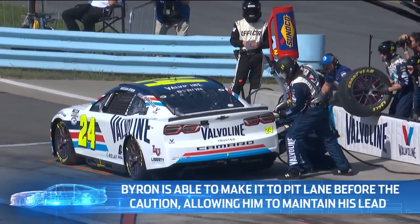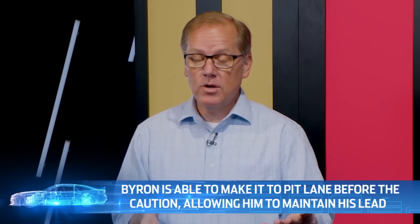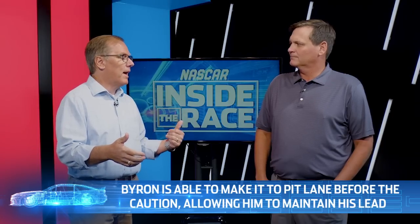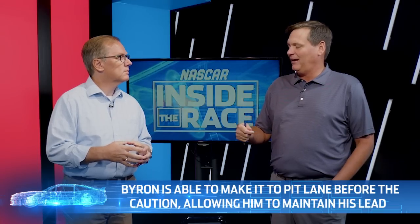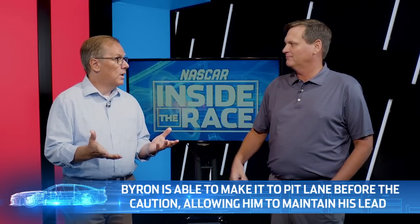A good commitment by Rudy Fugel to get him to pit road ahead of that. Unlike some of the other players — Kyle Busch, who had a top-10 run going, didn't make it — ended up cycled back to a 17th-place finish. I want to emphasize that: 20 seconds. If the caution comes out 20 seconds earlier, William Byron doesn't get on pit road under green. He gets cycled back. I don't believe there's any way the 24 wins the race from outside the top five or seven.